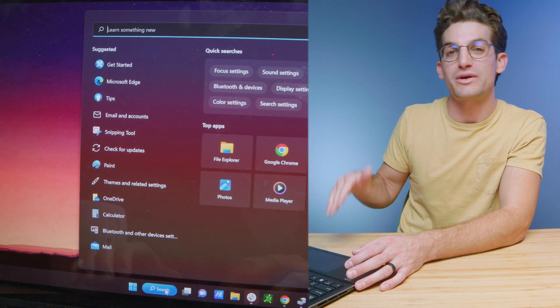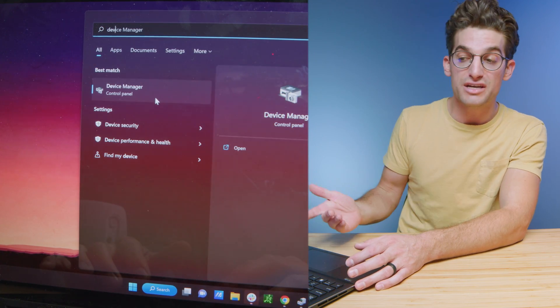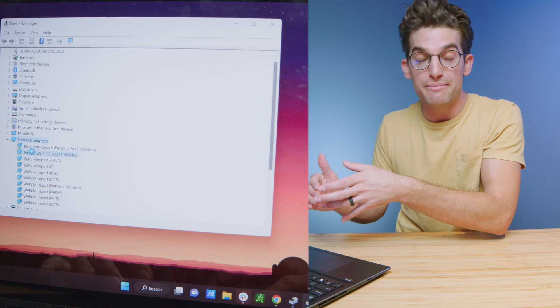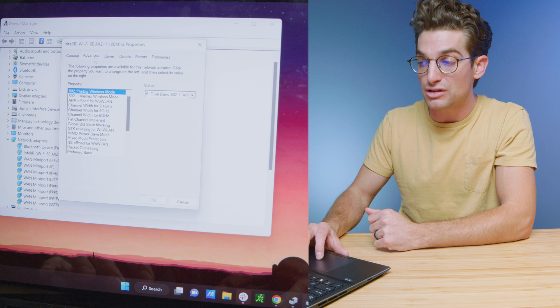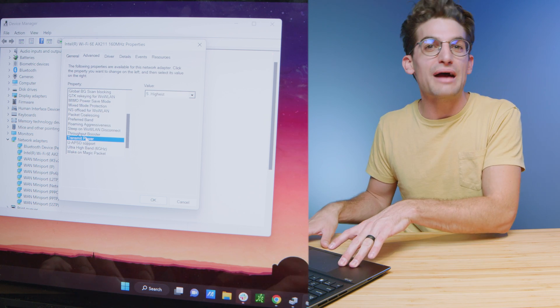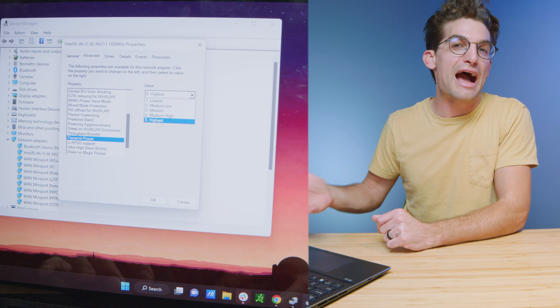The first way to boost the speed of your internet on your laptop is to make sure that your transmit power is set to the highest setting. You can do this in Windows by going to Device Manager, clicking on Network Adapters, finding your WiFi card, double clicking that, and then going to Transmit Power and changing the value from lowest to highest. The fastest way to get better speeds on your laptop is to change that transmit power setting.